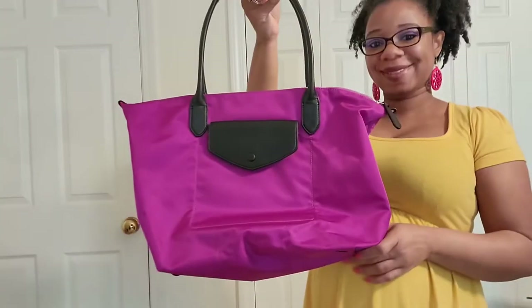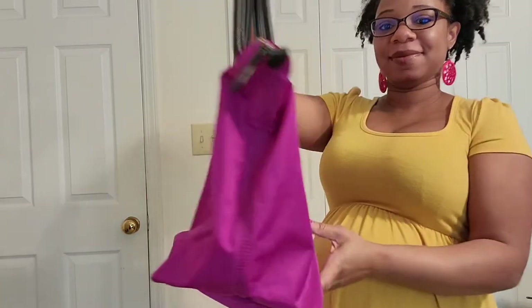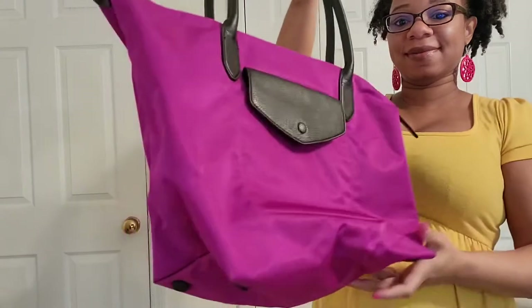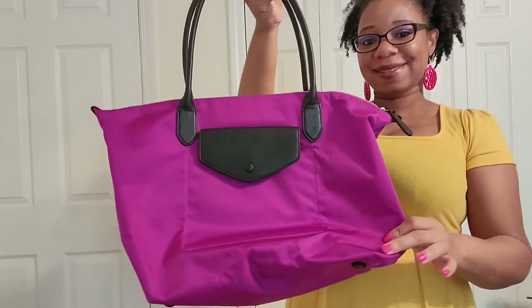Next up is my Longchamp dupe. I purchased this bag from Banana Republic — it is in the color purple and I really love this bag. It does come with feet at the bottom, which I can definitely appreciate, and a front pocket.